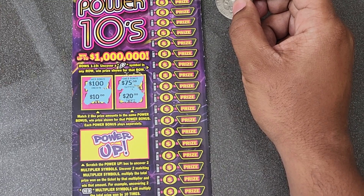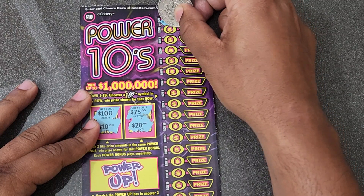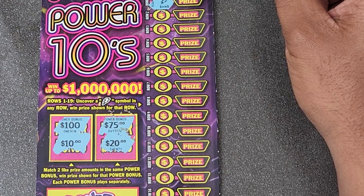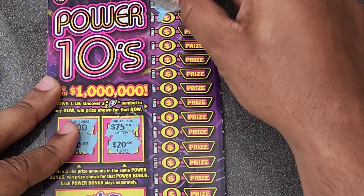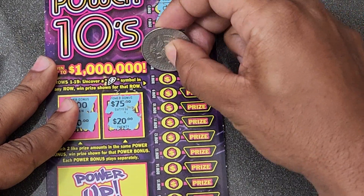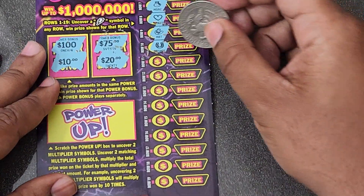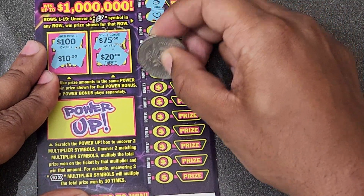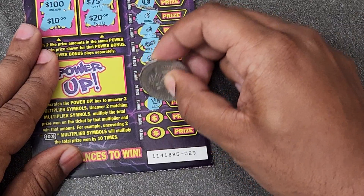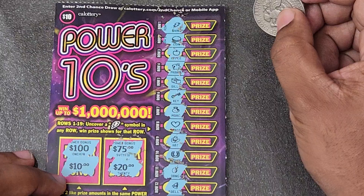We're looking for a thunderbolt and right there — boom! First press got us a win! Yes, yes, yes! That's what I'm talking about. Hopefully it's a win-all... no, not a win-all, but we did get a win. Let's see if there's anything else on this ticket — so far just the one win up top.